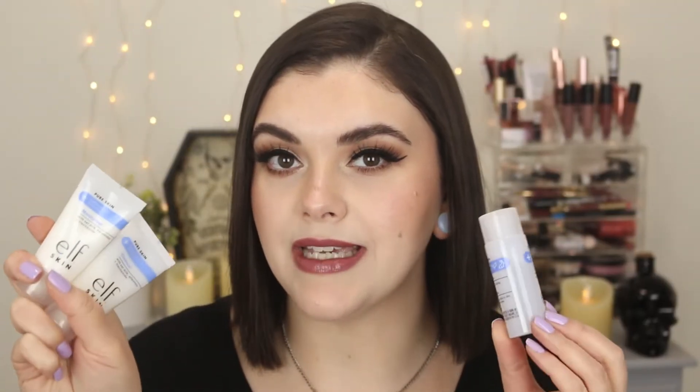Let's talk about the new Pure Skin Care line. A lot of you messaged me and wanted me to try this out and give you my thoughts. I purchased the little mini kit, which retails for $15. The full size toner and cleanser are $9 each and the moisturizer is $12 for a full size. e.l.f. already has a huge line of skincare products and what I really liked about this skincare line is that everything was developed by a dermatologist and the entire line is fragrance-free.